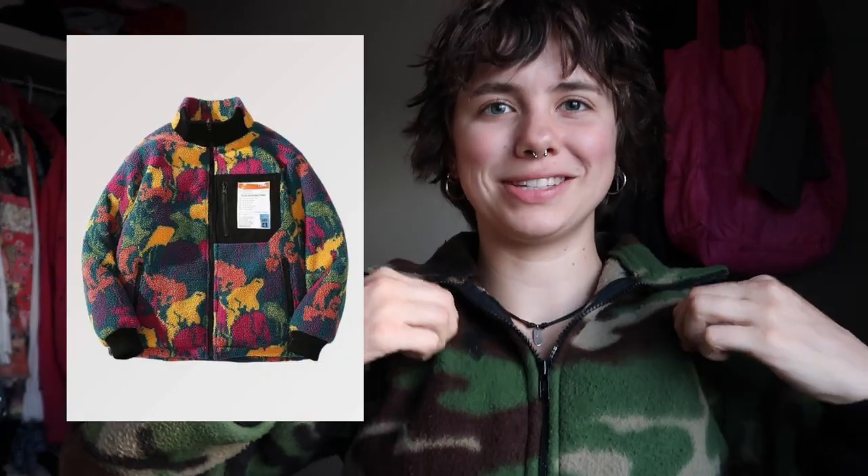Another trend I'm loving lately is fleece. I just found this fleece zip-up from Vinted — it's really cool. I've just really been liking fleece because it's so warm, and there are a lot of cool fleeces out there.